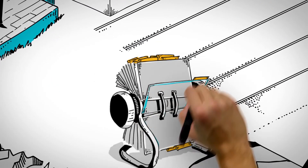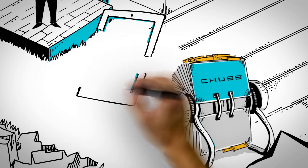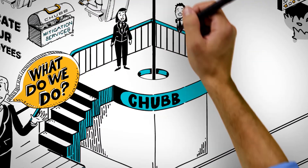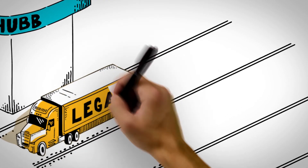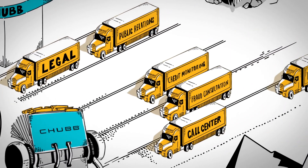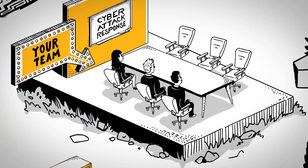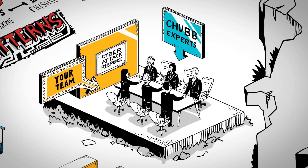Step 1: knowing exactly who to call to help get your business operational again. Chubb's Cyber Alert is a mobile app that enables our cyber policyholders to quickly locate the right resources to help respond to an incident — whether it's a legal expert, public relations professional, or technical expert. Our app lets Chubb's incident response team know it is time to get to work. Already have a team of partners you know and trust? Your policy may allow you to continue to use them.